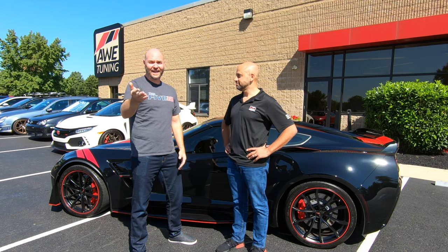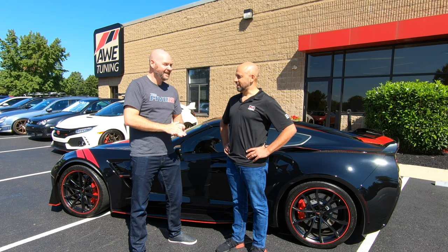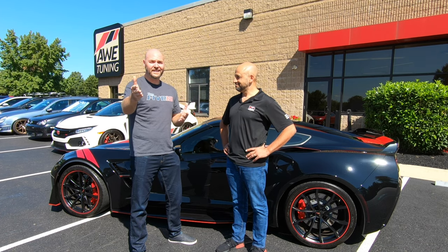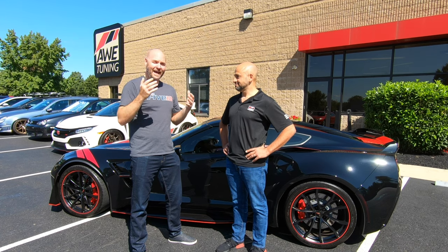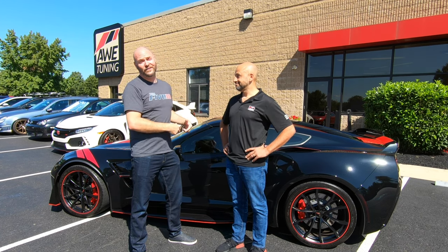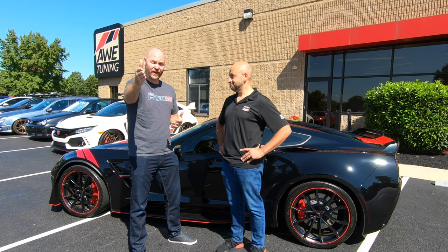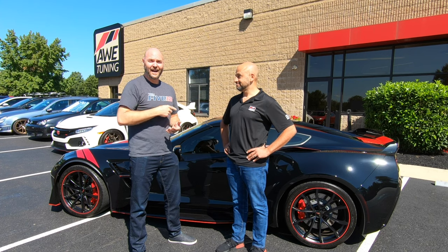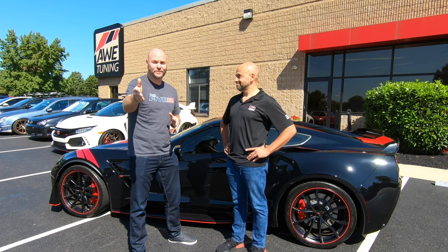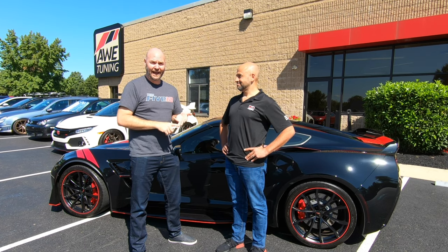Thank you so much, Jesse, for allowing me to stop by today and pick up my exhaust and take a tour of the facility. It's awesome to know that such great exhausts are being manufactured right here in the US for America's favorite sports car. Guys, if you haven't heard the AWE exhaust for a Corvette, I'm going to put a link down in the description — you've got to go check out AWE's YouTube channel and listen to both the x-pipe exhaust and the touring cat-back.